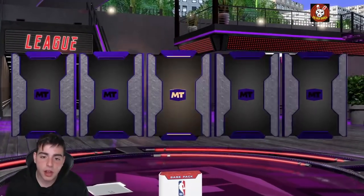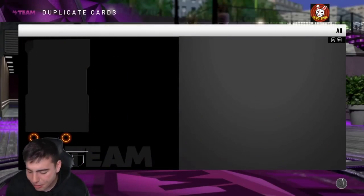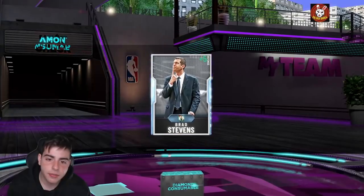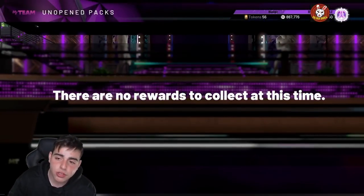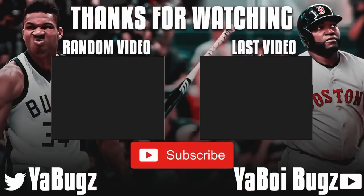We got these two free packs, let's pop them — hopefully we get some fire. We got a bronze, why bro? I don't want a bronze. Diamond coach — give me Nick Nurse — and we got the worst one. Alright guys, hope you enjoyed. Sorry for the late notice and the late content. I'll catch you guys later with a ton of content. Hope you guys enjoyed, have a good one, peace.